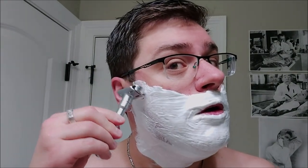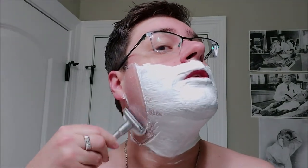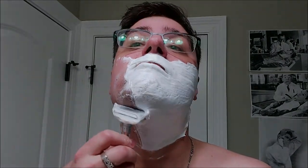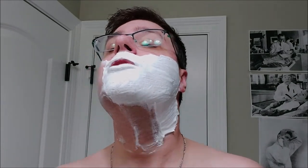Not only is the scent very well done and well blended — providing a nice clean, fresh, semi-fruity note that's not too heavy on the blueberry — it also provides a very nice base. I've had no issues with this base in my testing and would definitely recommend it to any wet shaver, regardless of whether you're new or an expert.